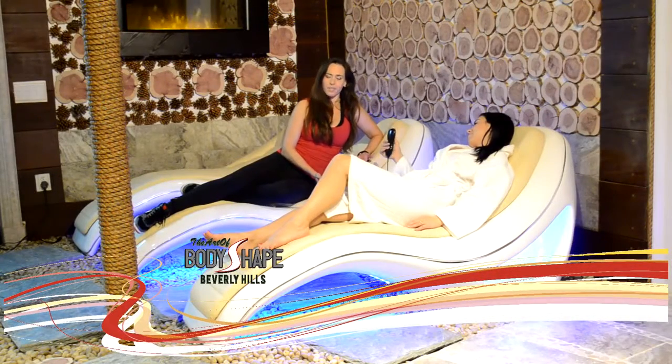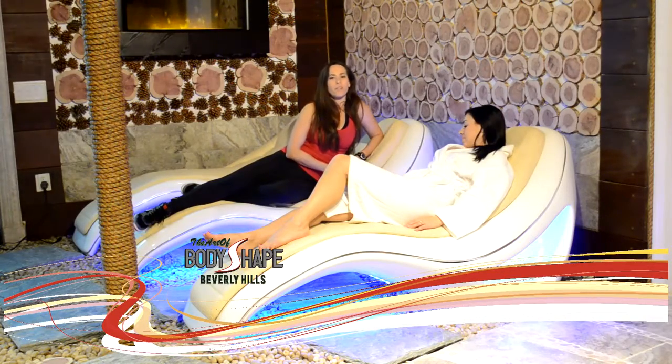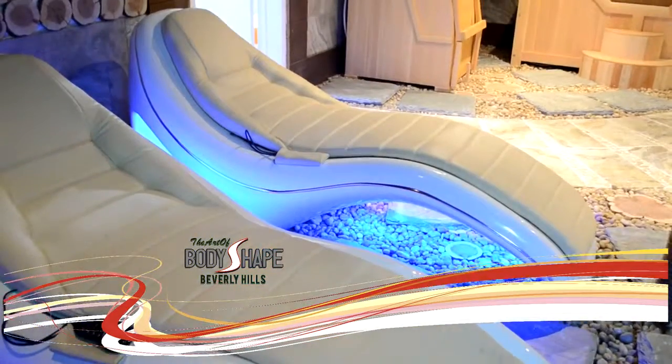We're in the Organic Detox Spa. It's a great place to come and relax after your exercise. This is the active couch. It's heated and there's also a massage controller, so you can control it on the level that you want to put it on.